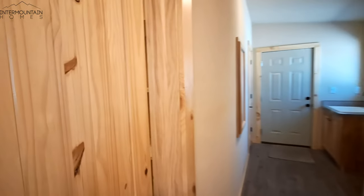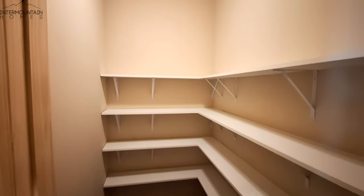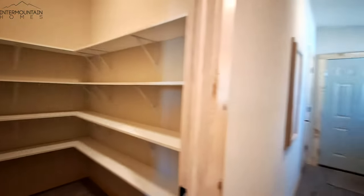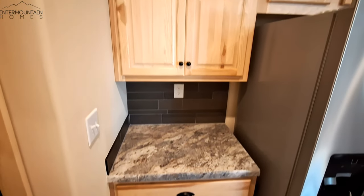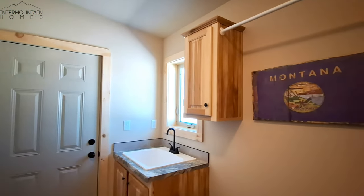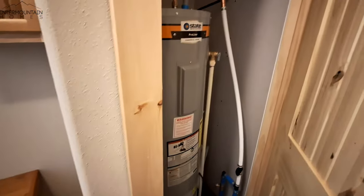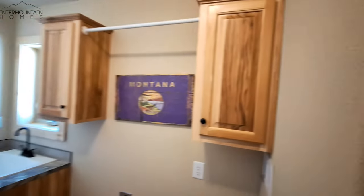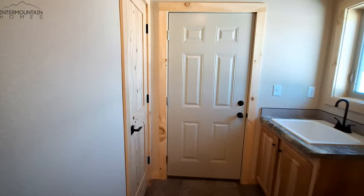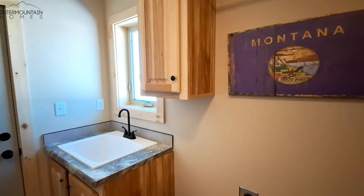We can't forget the pantry — nice and large. The coffee bar. In our utility room, we have, of course, our washer and dryer hookups. And the water heater — not in a closet. There's your electrical panel. We have an actual coat closet right by the back door. We have a sink for our utility room.